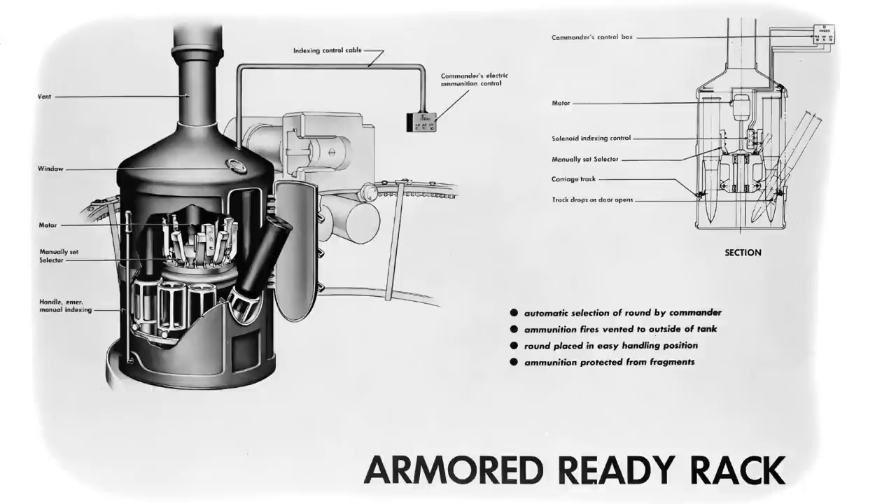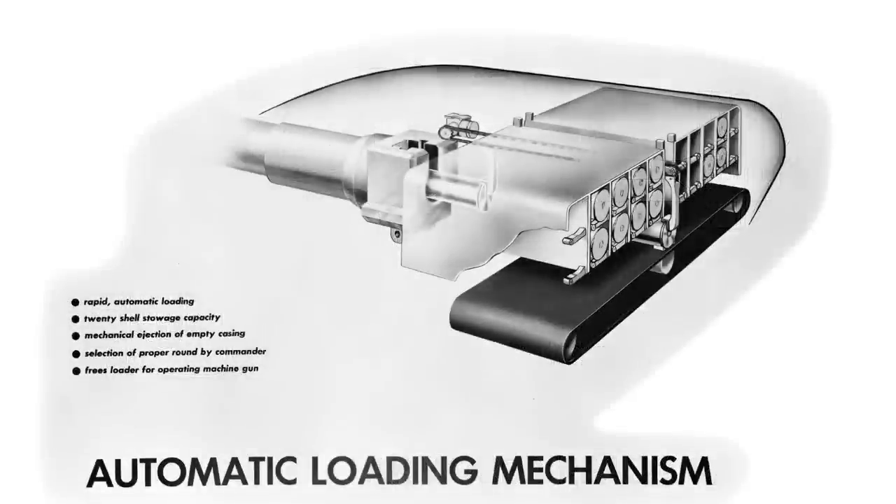The seventh idea was an armored ready rack for the ammunition with emergency venting should rounds detonate. The reasoning was that internal fires — the biggest threat to a tank — could be mitigated by placing the ammunition in a protected chamber. Ammunition types could be cycled by the loader via a switch, and in the case of a fire, the expanding gas would eject out via a vented funnel to the top of the turret. The eighth concept was a bustle-based autoloader with 18 rounds of 105mm ammunition in a mechanical belt-driven system. The commander would select a round, which would be conveyed to line up with the breech, and a rammer would feed the round in and extract and eject the spent case out of the back of the tank.